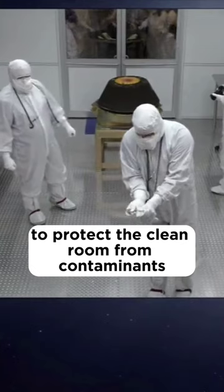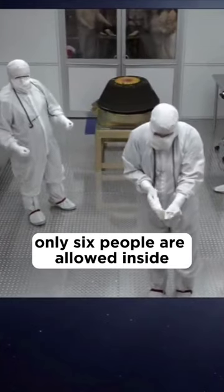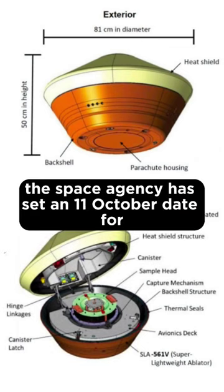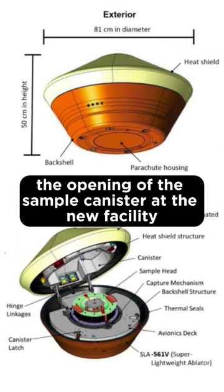To protect the clean room from contaminants, only six people are allowed inside. The space agency has set an October 11 date for the opening of the sample canister at the new facility.